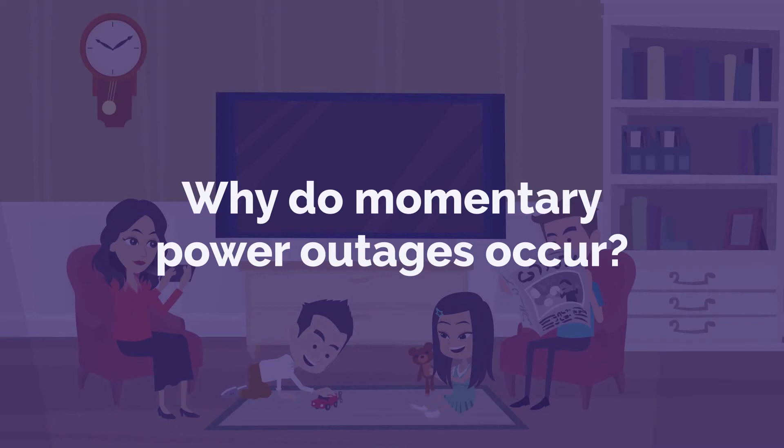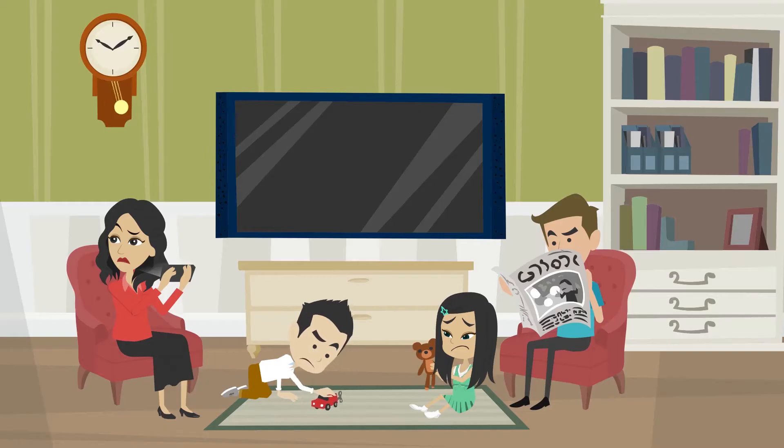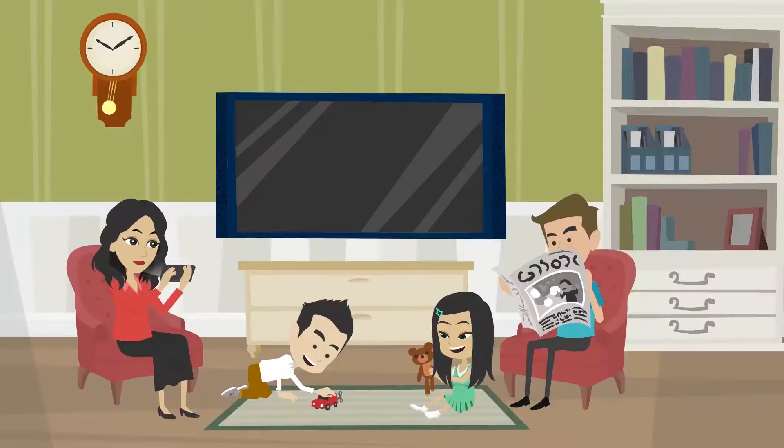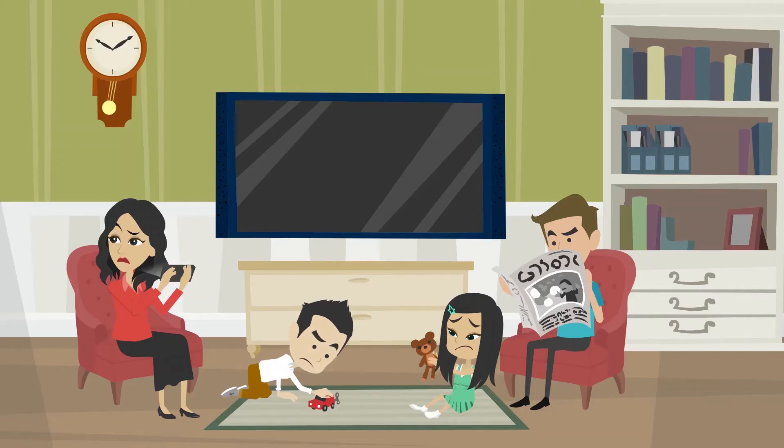Why do momentary power outages occur? The electrical system is set up to prevent prolonged power outages, and there are measures in place to prevent this with the use of a recloser.